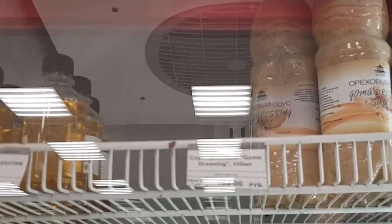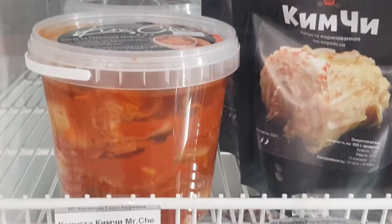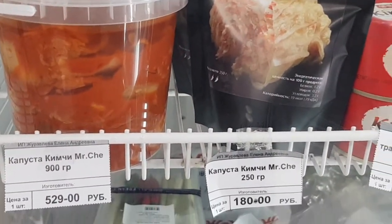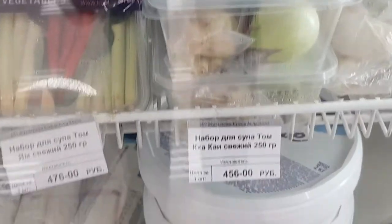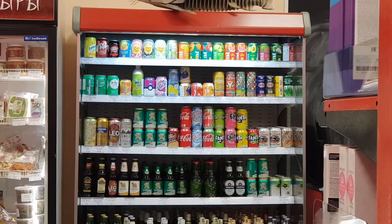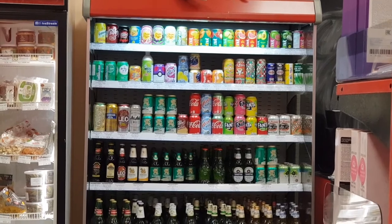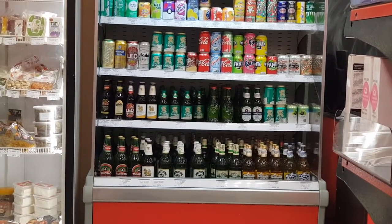This one on the right is a sesame dressing — it's very good for salad! And this is mirin for Japanese cooking! They also have kimchi available here, and some fresh vegetables that are not commonly found in grocery stores here in Russia! Last but not least, they also have a cold drink selection ranging from sodas, juices, and alcoholic beverages from Asia!